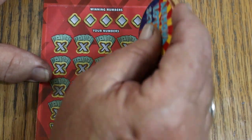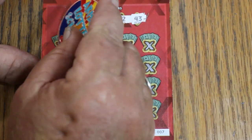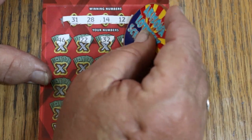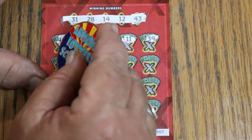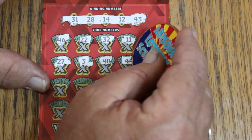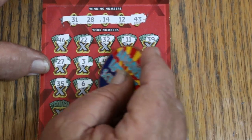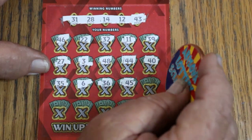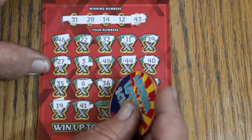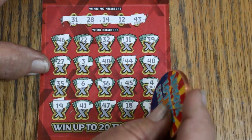Ticket 007, the James Mons Special. We've got to turn that light off. Your numbers: 31, 28, 14, 12, and 43. Numbers revealed: 46, 22, Random's 32, 11, 39, 27, 3, 48, 44 Club, 40, 35, 6, 36, 45, 4, 19, 41, 47, 18, and 37. Nothing.